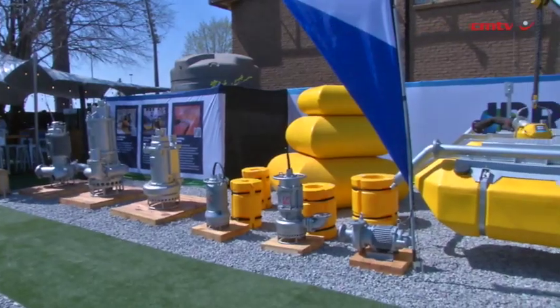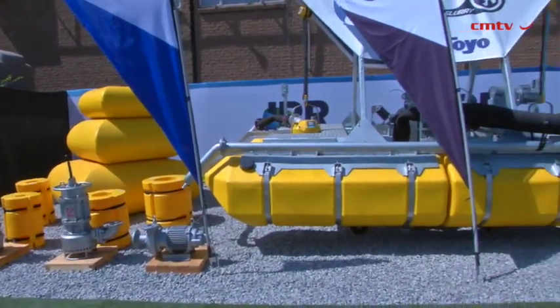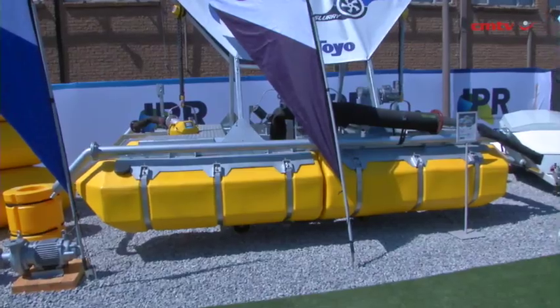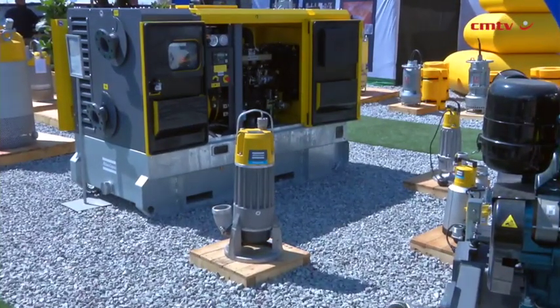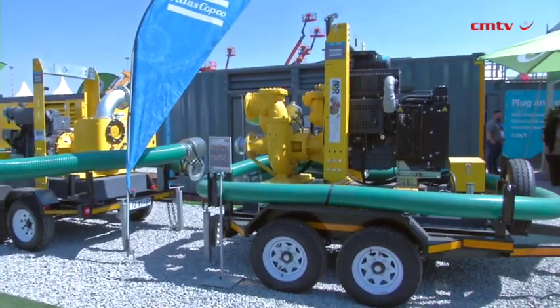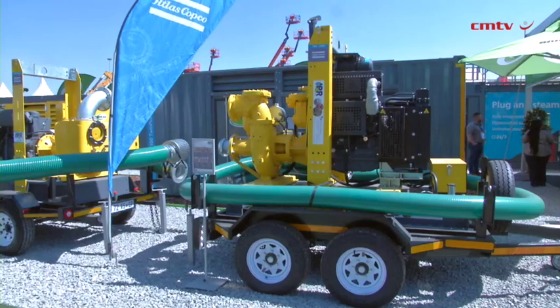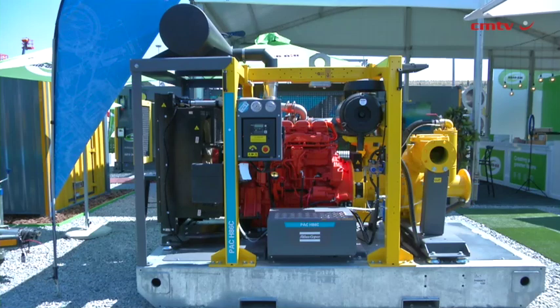Here at IPR, we have a full range of dewatering, slurry, and surface pumps that cater from your smallest application right through to your biggest application. We are continuously adding new equipment to meet the demand of all dewatering needs of the mines. In addition, the depth of our fleet of dewatering pumps allows us to offer the most appropriate solution for any application.